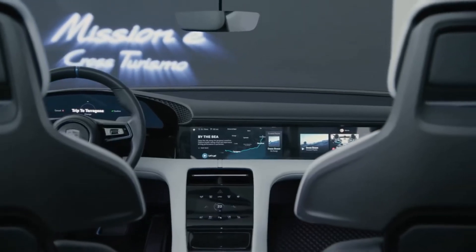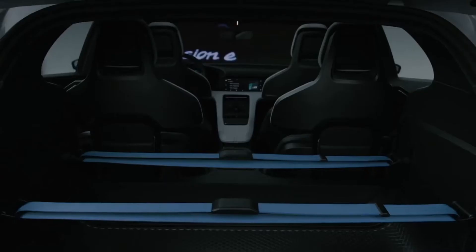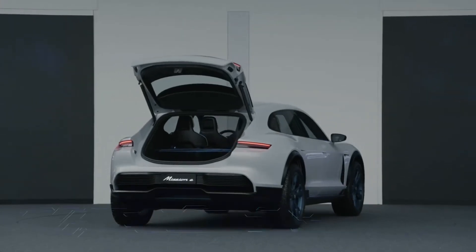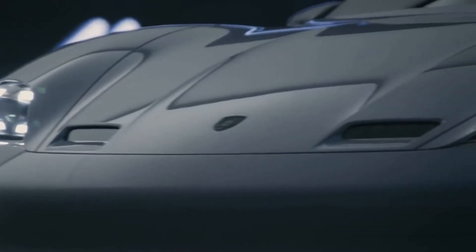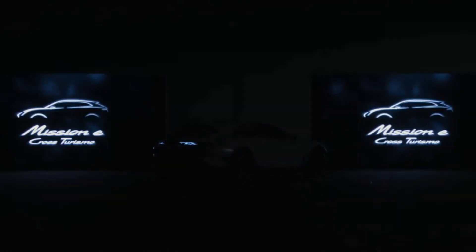I think we as designers always try to see how we can combine function and beauty. We have a couple of cool ideas, such as how certain pieces of luggage can be fixed at the back — very lifestyle oriented. As far as functionality is concerned, the Cross Turismo does have one or two advantages over a classic sports car.